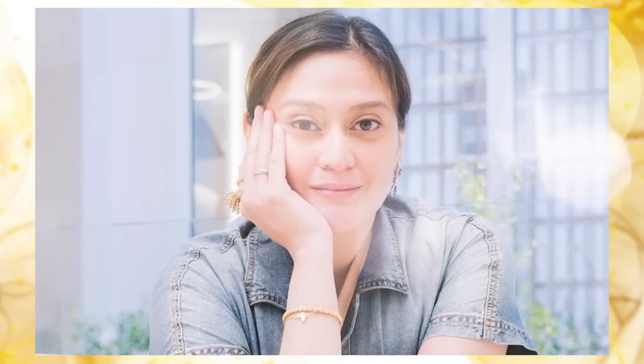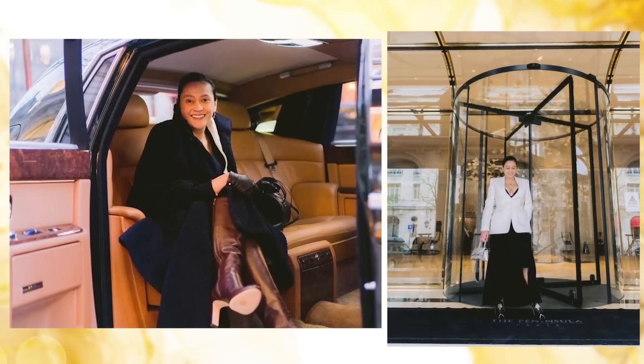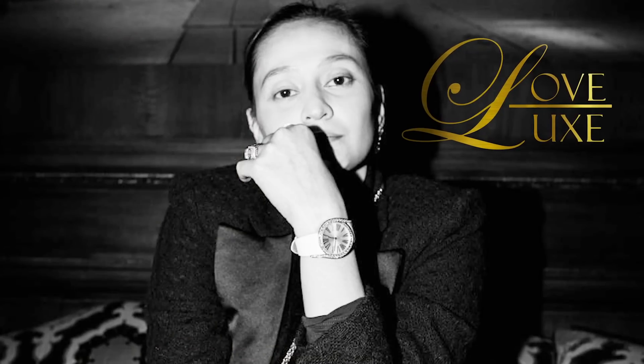Hi guys! Welcome back to my channel. This is Aimee and today is going to be a very exciting episode because today I'm going to share with you my bling things. Everything that has bling bling makes my heart skip a beat. I will share with you the other shoes and bags that we bought that bling bling. It's super special to me.